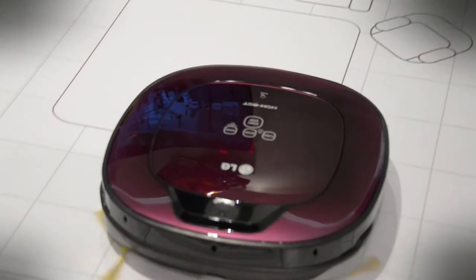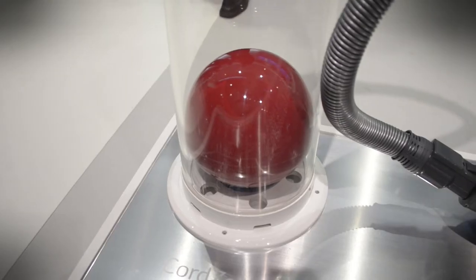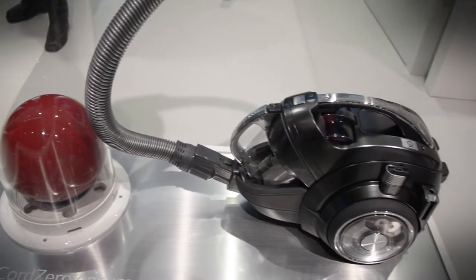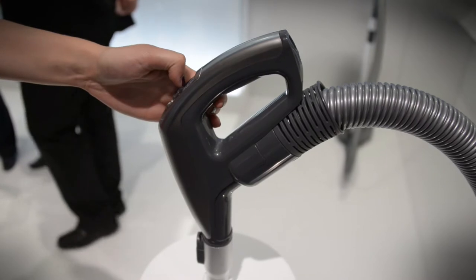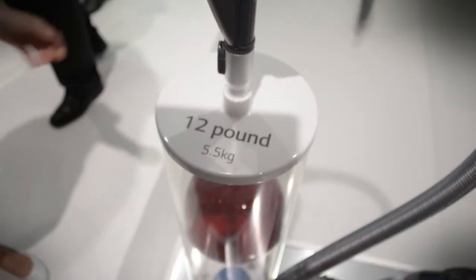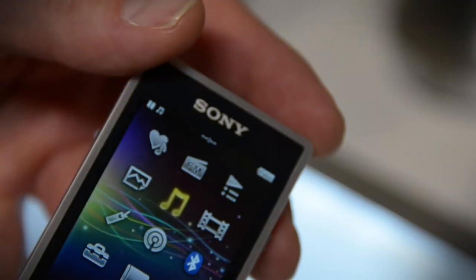LG showed off a variety of different home appliances and some vacuums. That's a 12-pound bowling ball, and on the other side is a new CordZero cordless vacuum system that uses an 80-volt motor — and yes, it can suck that 12-pound bowling ball right up the tube.